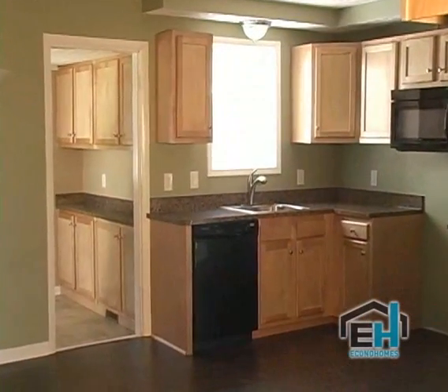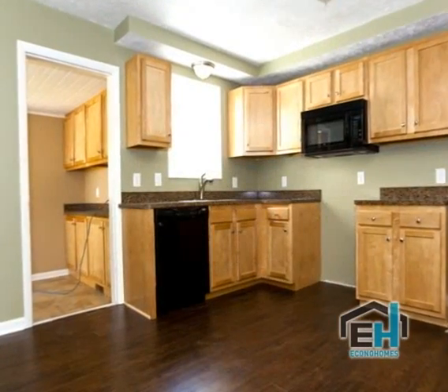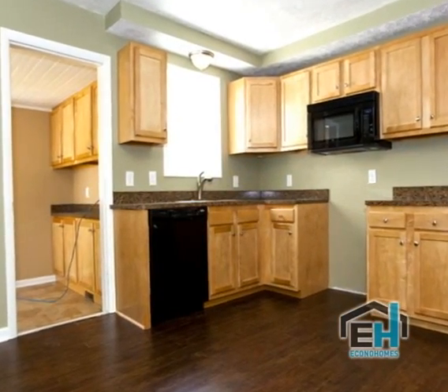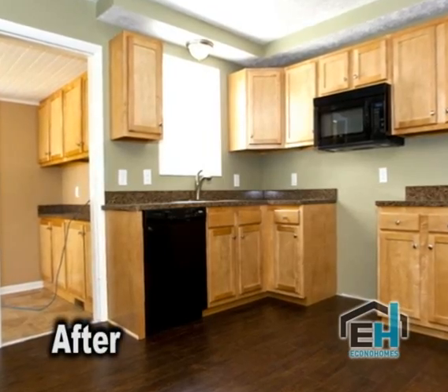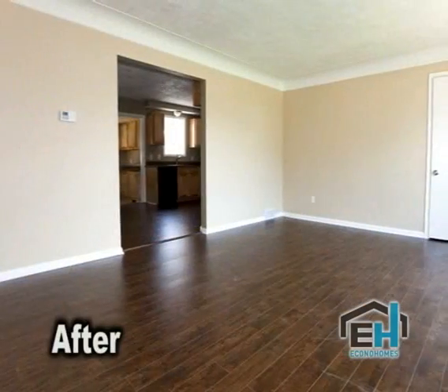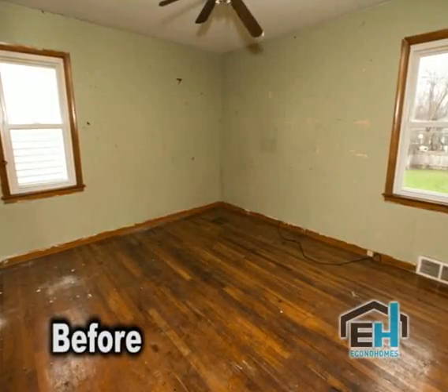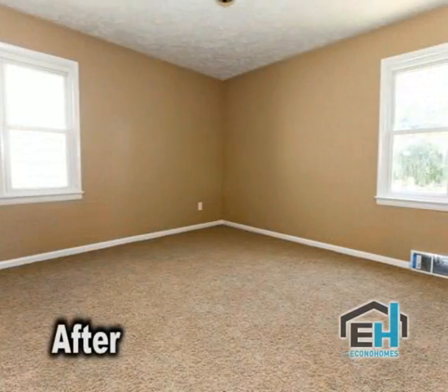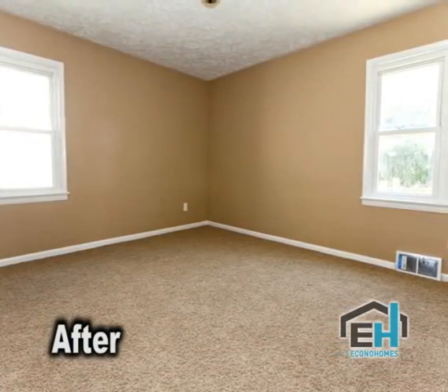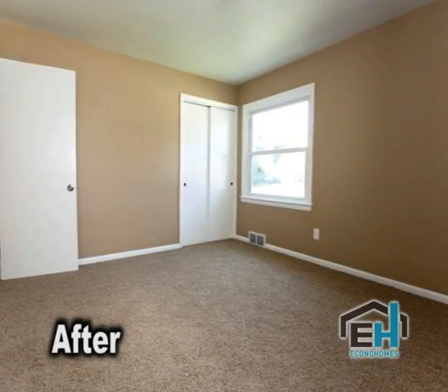We've added new plumbing and an extra light fixture to increase the light in the kitchen to make it a little brighter for the new buyer. In the kitchen and the living room we've added engineered laminate flooring, which looks absolutely fantastic. All the bedrooms have new carpeting with a wonderful frise carpet, and all the rooms throughout the entire property have been freshly painted, including all trim work.